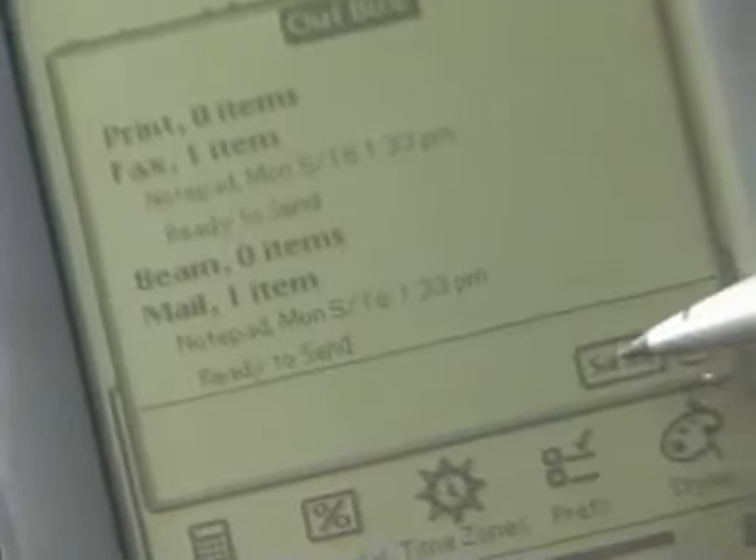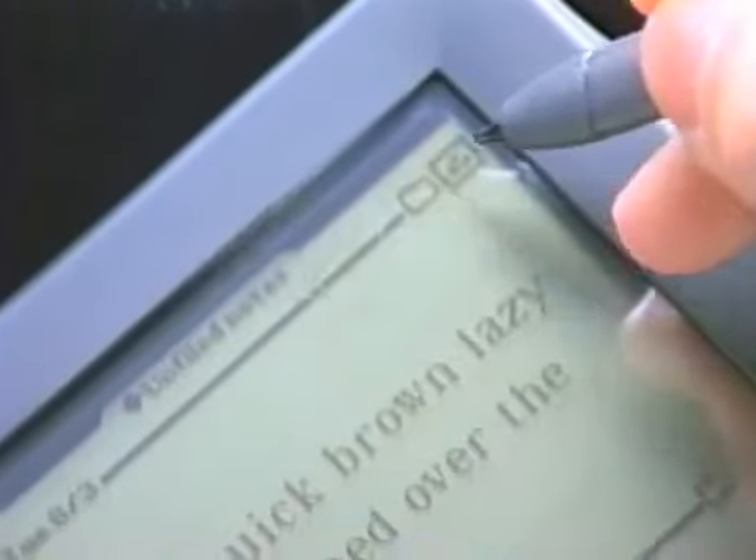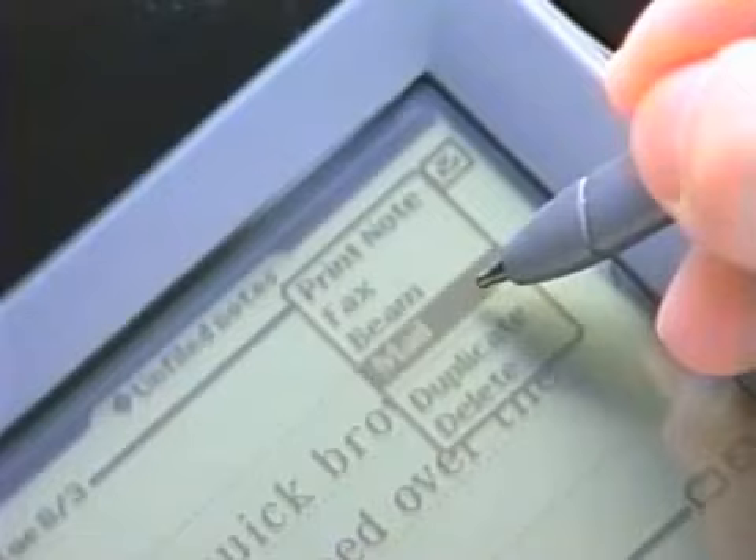The beauty of Newton is that any page you have in your Newton can be sent through email — text, graphics, pages from your calendar, business cards. You just select email and you send it. Simple as that.